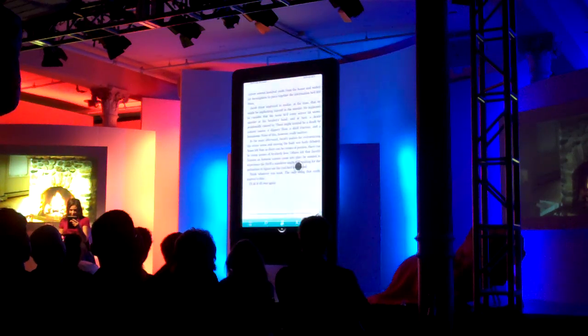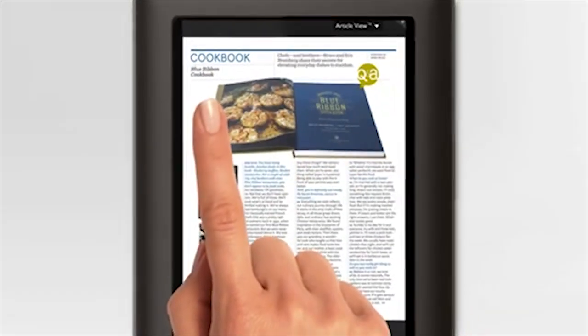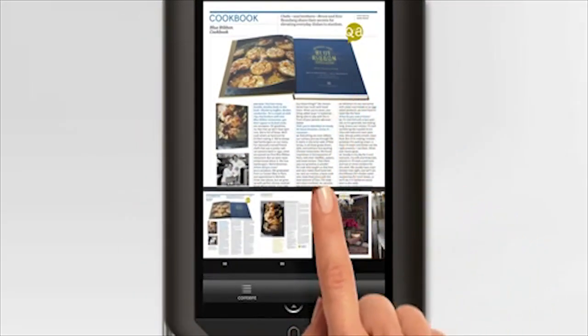The company expects to generate one billion U.S. dollars in revenue from sales of digital books by 2013, and is hoping that the introduction of a new color e-reader will help hit that goal.